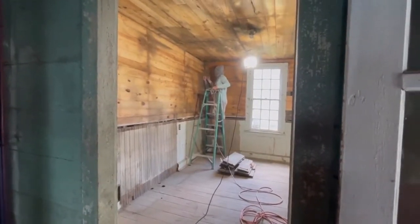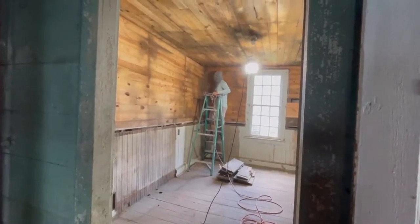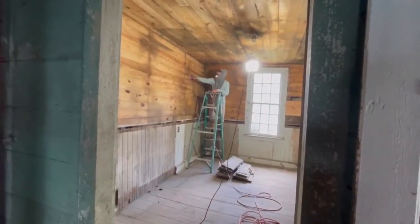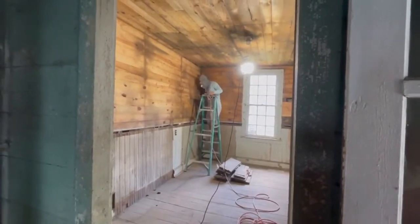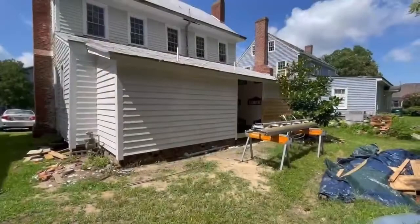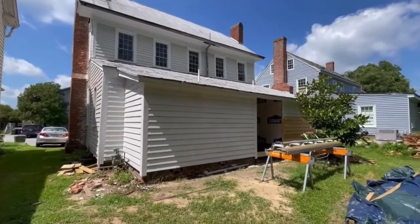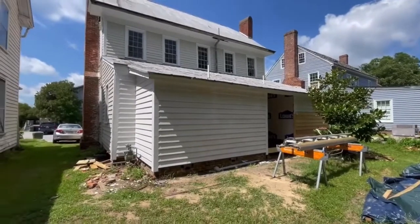Right now we're just lightly sanding, getting the dirt and 237 years worth of dust off them. Then we'll decide if we need to sand them deeper and if we're going to stain them. We need all the facts before we make a decision. While the guys are sanding and cleaning in the wooden room, Javier is out here priming all of the addition on the back.